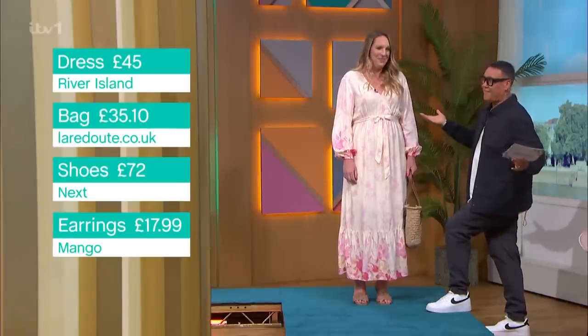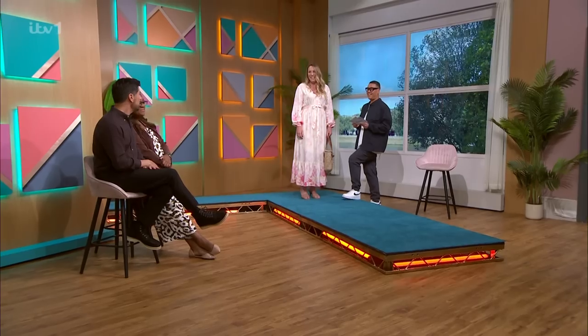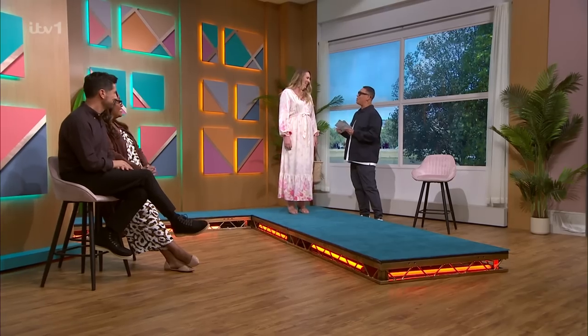Were you nervous about what you were going to wear with three kids on holiday? Absolutely. I would never have chosen this, but I love it. Then my work here is done! You look gorgeous. You know what you're going to be wearing on holiday? Loads of ice cream, bitter pizza! Hayley, you look gorgeous. Thank you so much for coming in.